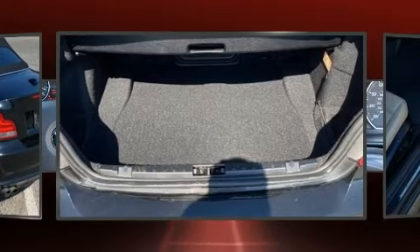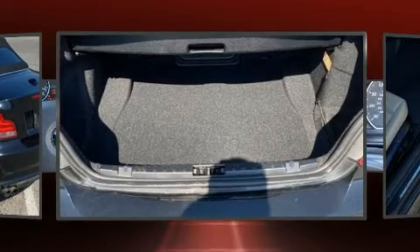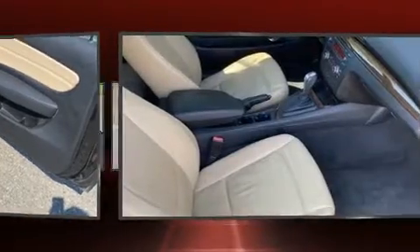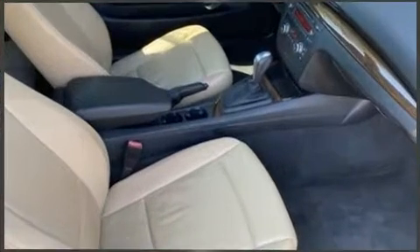BMW ensures the safety and security of its passengers with equipment such as dual front impact airbags with occupant sensing, knee airbags, integrated rollover protection, anti-whiplash front head restraints, and four-wheel disc brakes with ABS.